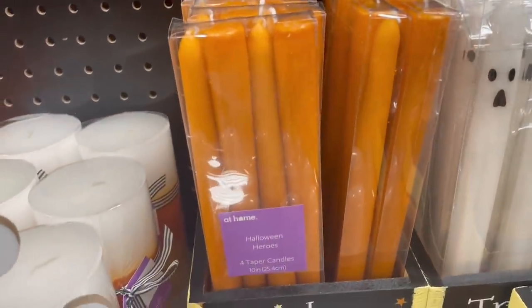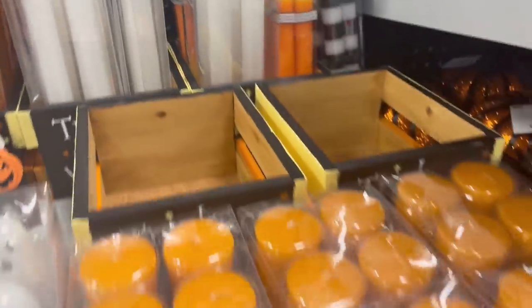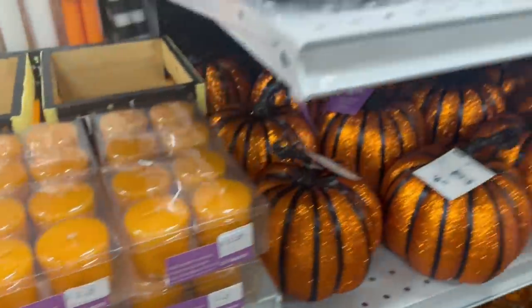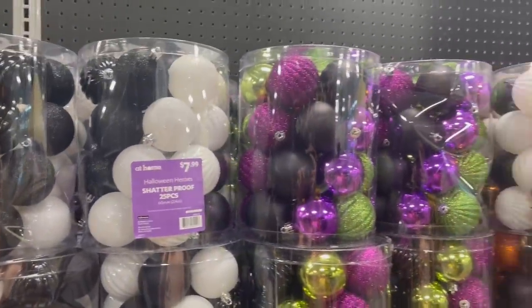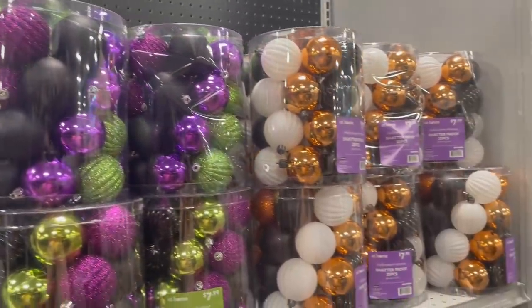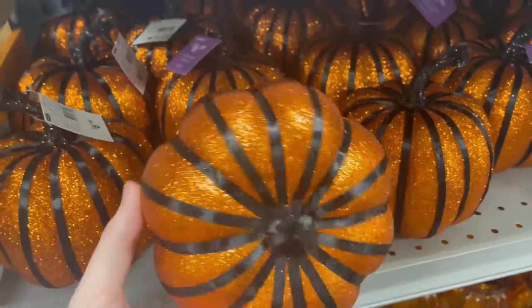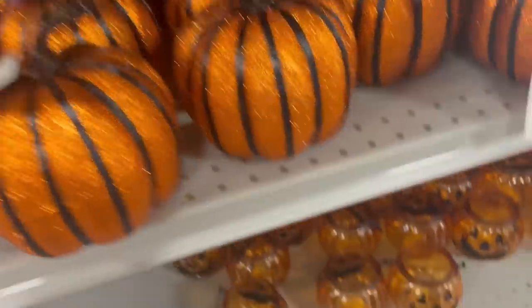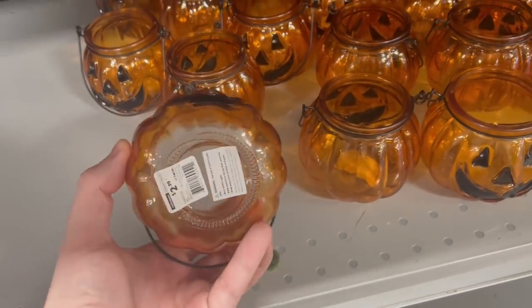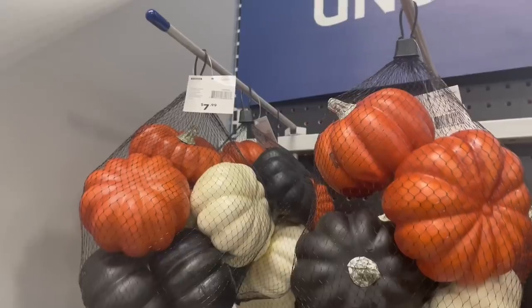I like these tall candles back here, especially the ghost one. Then we had more of these sort of mini orange ones. Let me know in the comments — do you make a Halloween sort of Christmas tree? They had a lot of Halloween Christmas tree ornaments. $6.99 for these sparkly pumpkins — immediately regretted that, had sparkles on my hands forever. And then some glass $2.99 jack-o'-lantern sort of candle holders — I like those.